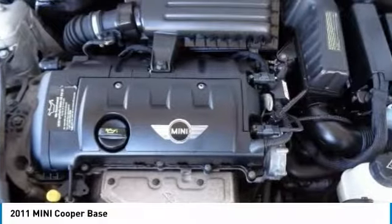Four wheel disc brakes, power windows, electronic stability control, AM FM CD player with six speakers.